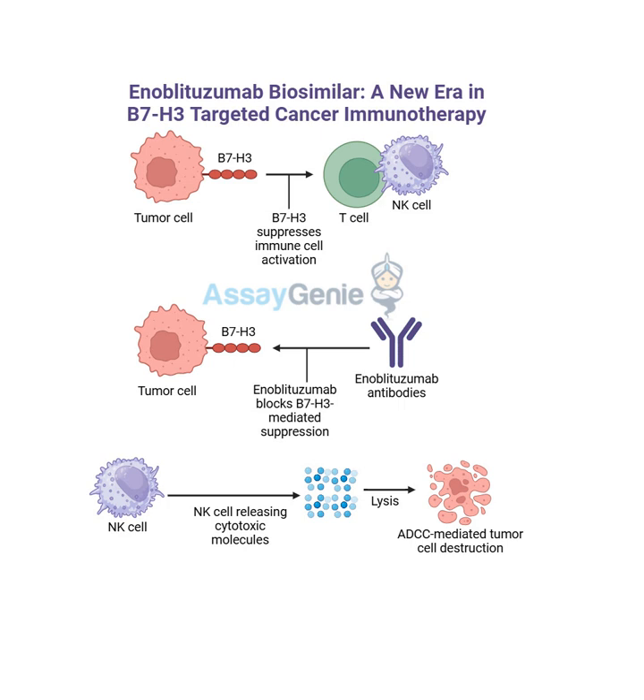The fact that B7H3 is expressed in such a wide variety of cancers makes it a very valuable target for immunotherapy, and the early research on enoblitazumab suggests that it could be a key to unlocking the immune system's potential to fight all these diseases. It's like witnessing a whole new frontier in cancer treatment unfold before our eyes. In the final part of this episode, we'll shift our focus to biosimilars and their potential to make groundbreaking therapies like enoblitazumab more accessible to everyone who needs them.